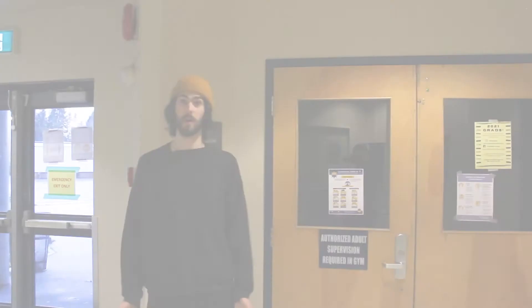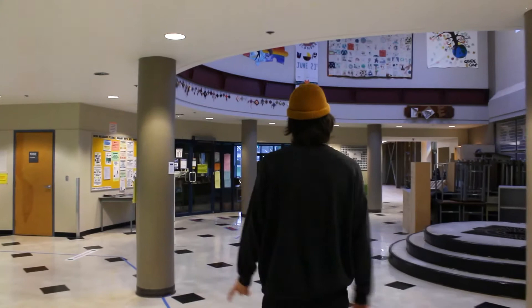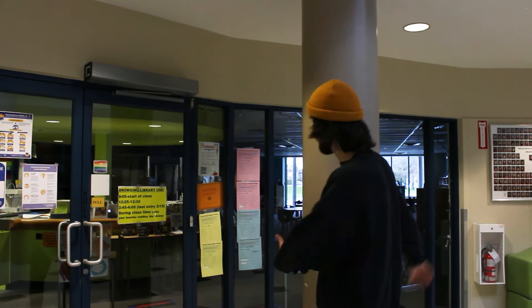And now we're going to go take a look at our beautiful library. This right here is our brand new updated library. We've got books galore, we've got our 3D printer, and a couple of computers in there where you can go and do your work if you need to — last minute projects. It's a great place to check out books and just a quiet place to study.